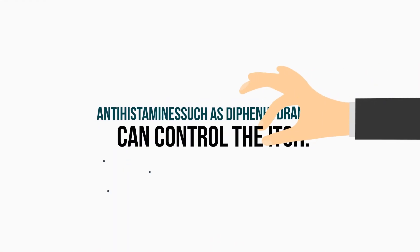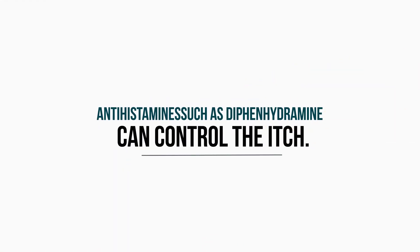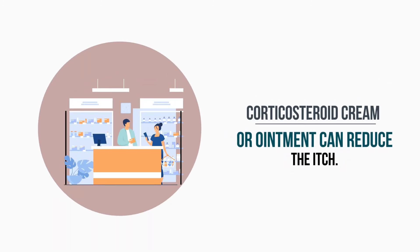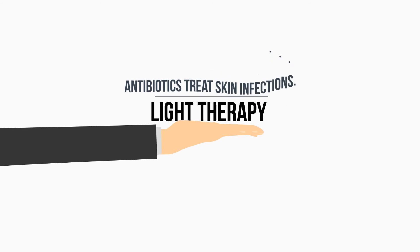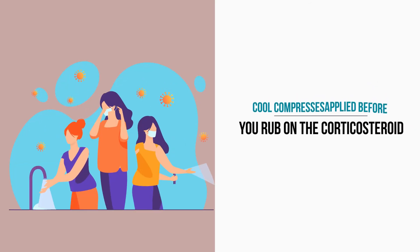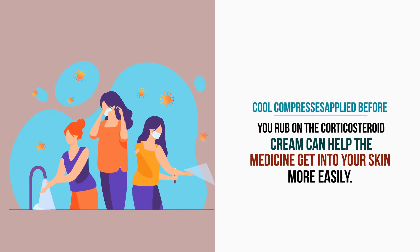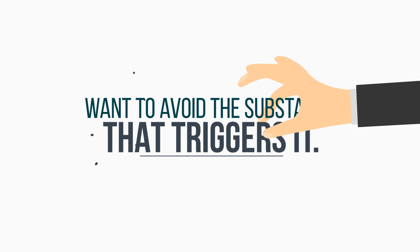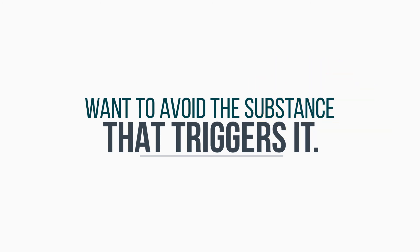Antihistamines, such as diphenhydramine (Benadryl), can control the itch. Corticosteroid cream or ointment can reduce the irritation. Antibiotics treat skin infections. Light therapy exposes your skin to ultraviolet light to heal your rash. Cool compresses applied before you rub on the corticosteroid cream can help the medicine get into your skin more easily. If an allergic reaction results in a flare-up of your eczema, you'll want to avoid the substance that triggers it.